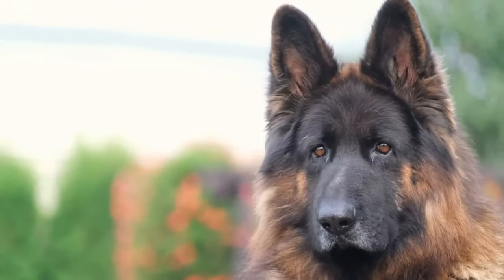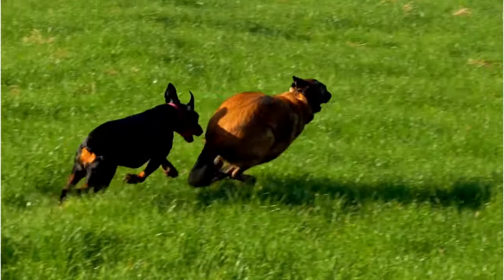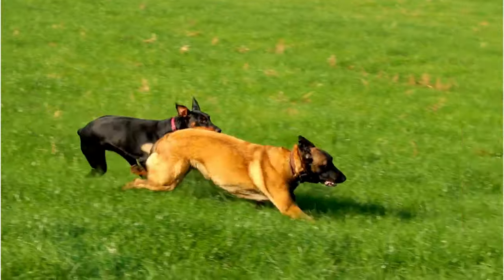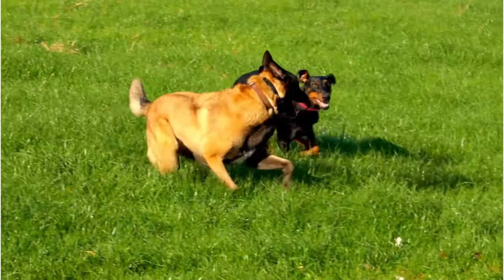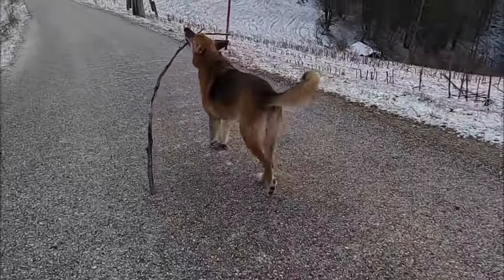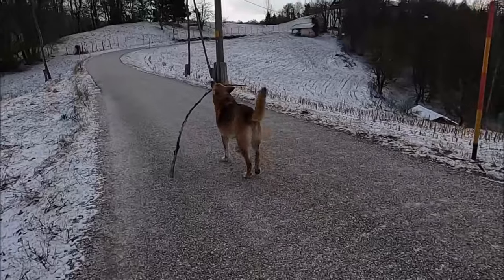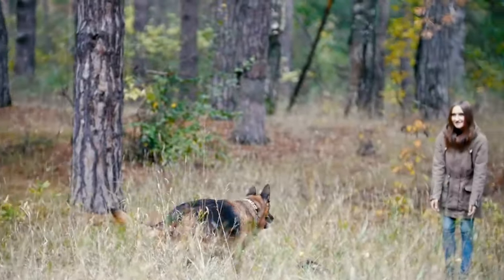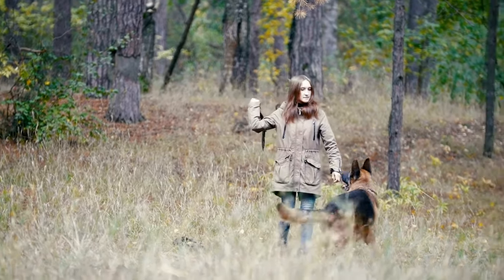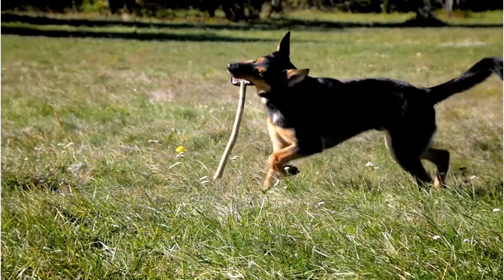Their protective instincts are strong, but they are not overly aggressive, striking a perfect balance between being a family pet and a guardian. In terms of their suitability for specific roles, American Showline German Shepherds are typically seen in the show ring, strutting their stuff and winning hearts. However, they also excel in roles that require a calm and steady presence. They can be trained as therapy dogs, offering comfort and companionship to those in need. They also do well in obedience trials, showcasing their intelligence and willingness to please. It's important to note that while they are adaptable, these dogs thrive best in homes where they are part of the family, rather than being left alone for extended periods.